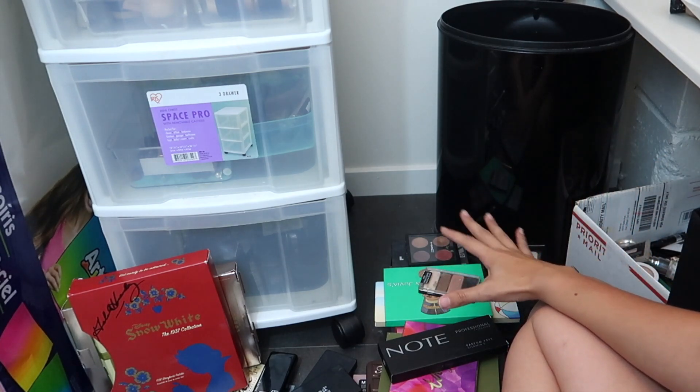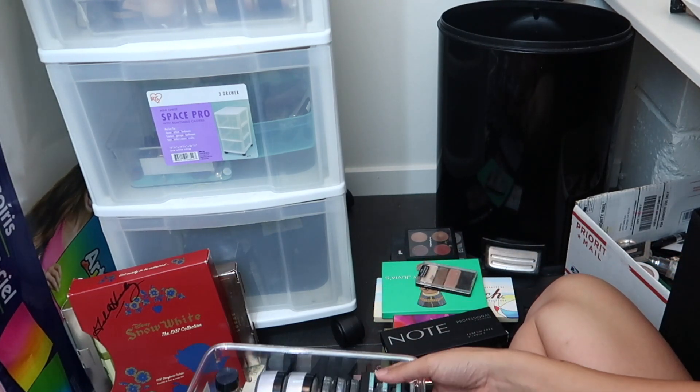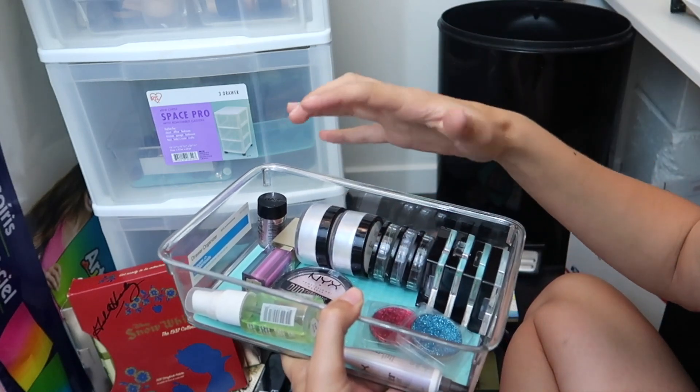As you can see, we've got a lot — a lot of eyeshadow palettes. You can't even see all of it. I do want to show you this little bin that goes inside of my drawer. I'm keeping everything that's inside of here, but this is my SFX, like, creative drawer.